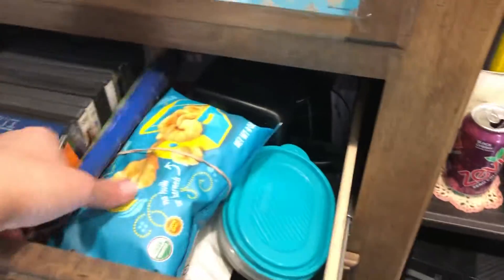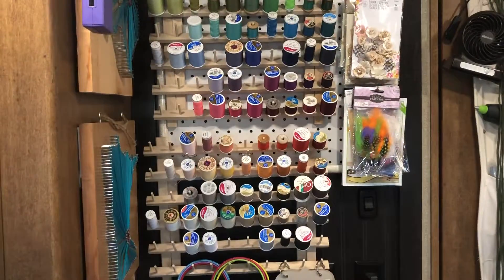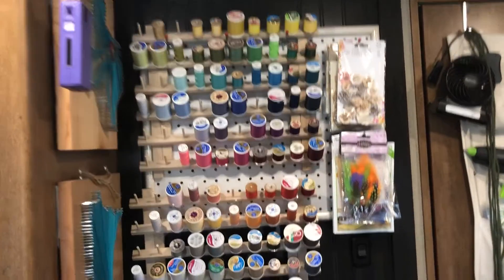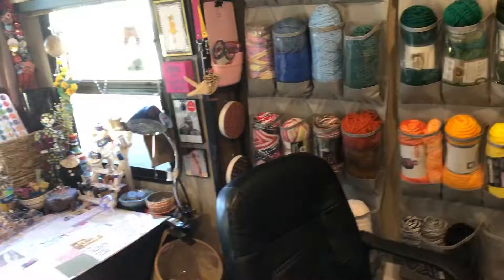The doors are so full. I also have my computer in here and I store all my thread. Alright, nothing gets wasted — thanks for taking my tour!